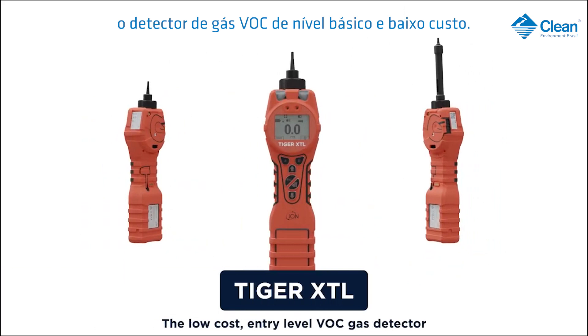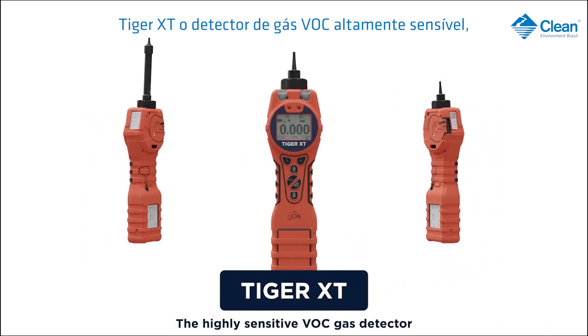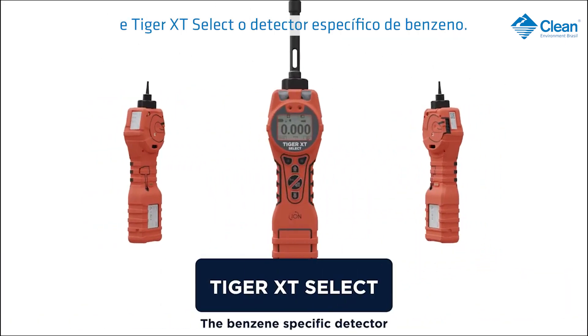The low-cost entry-level VOC gas detector: Tiger XTL. The highly sensitive VOC gas detector: Tiger XT. And Tiger XT Select, the benzene-specific detector.